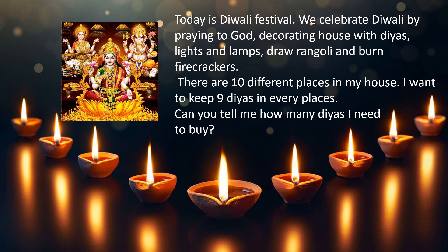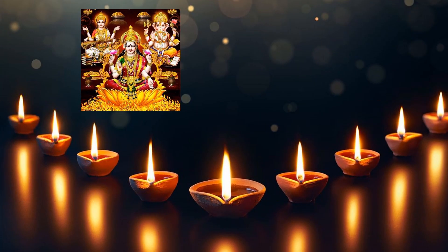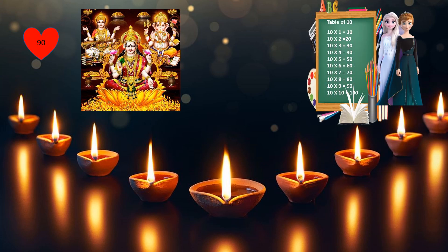Today is Diwali festival. We celebrate Diwali by praying to God, decorating the house with diyas, lamps and lights, drawing rangoli and burning firecrackers. There are 10 different places in my house. I want to keep 9 diyas in every place. Can you tell me how many diyas I need to buy? The options are 60, 70, 50 and 90. Your time starts now.